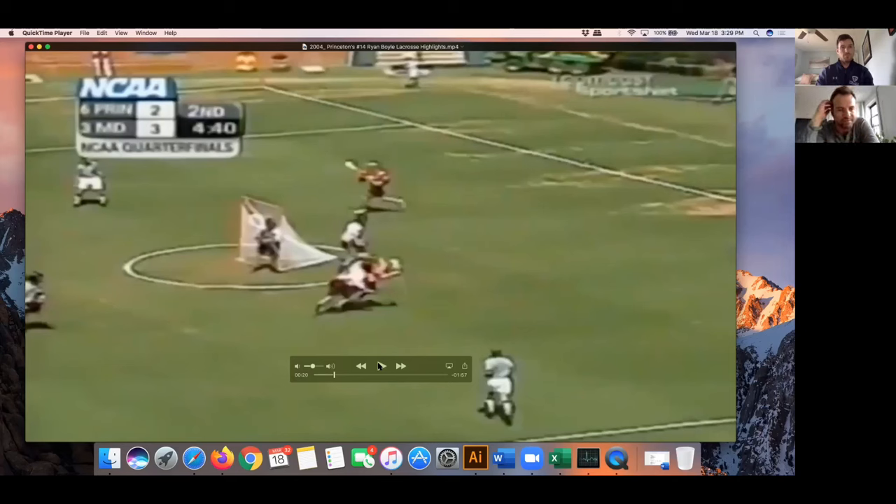Or, in this case, you force kind of a natural hedge and then there's a really good fade or back cut by Doniger.